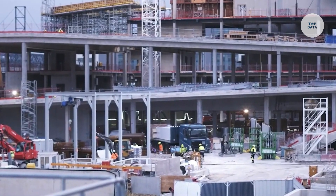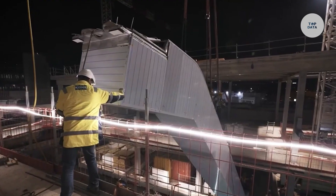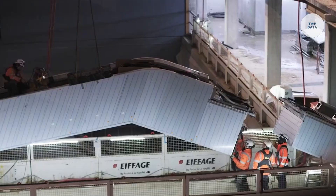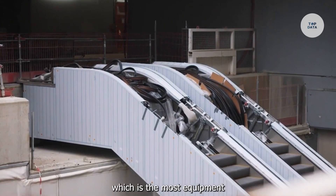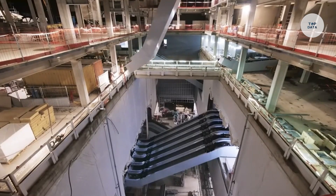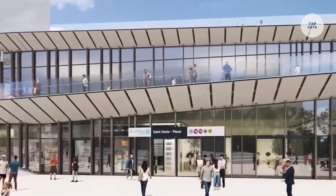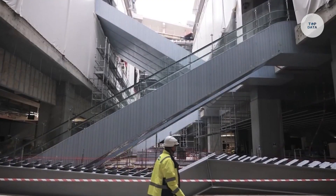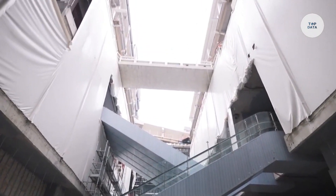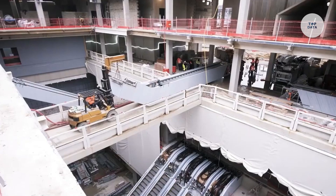Kone offers custom solutions tailored to meet the needs of residential, commercial, and industrial applications. Their comprehensive maintenance services ensure the longevity and safety of their systems, minimizing downtime. From passenger elevators in apartment complexes to escalators in airports, Kone provides reliable solutions for modern construction, making it a trusted choice for diverse environments. For more details, visit the Kone website.